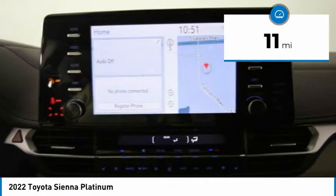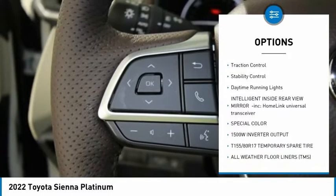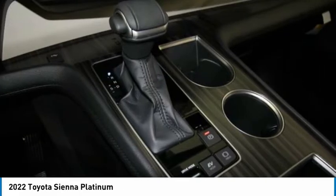Here are some of this vehicle's great options: tire pressure monitor, blind spot monitor, heated mirrors, chrome wheels, rear spoiler, power lift gate, brake assist, traction control, stability control, and daytime running lights.